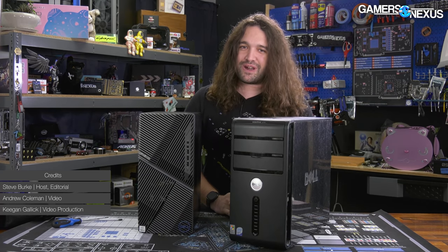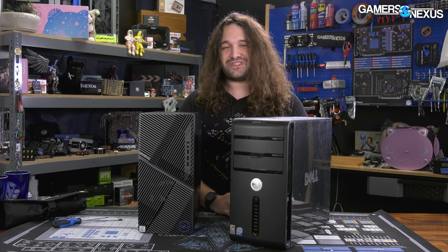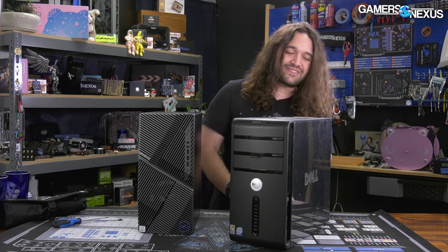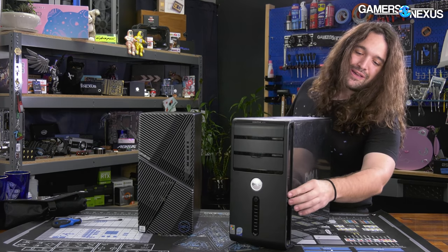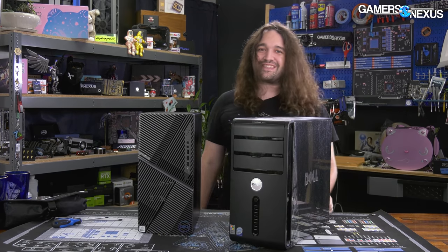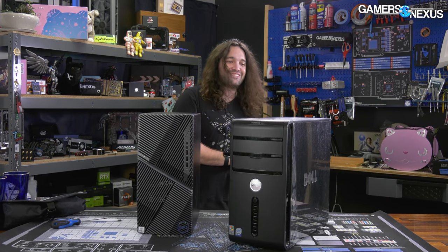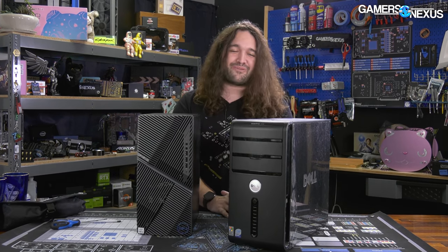One of them is from approximately 2007 to 2008, and one of them is from a couple weeks ago — the Dell G5 5000. So we're going to be looking at these. This is the Vostro 400. It's even got the original peel film on the side panels. That's right, and the original dust from its last use. We're going to be taking these apart and seeing if Dell was at one time better.